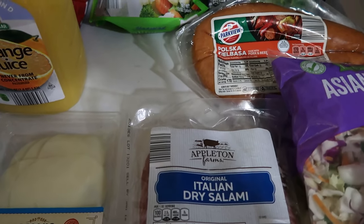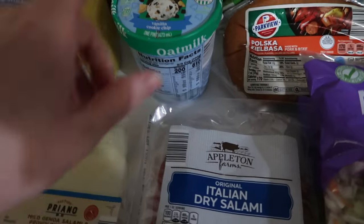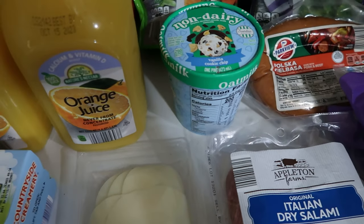I'm picking it up to double-check — yep, right there on the label. This is oat milk ice cream. There was another one that was mango coconut, but she really liked the idea of the vanilla cookie chip, so that's what I got her.